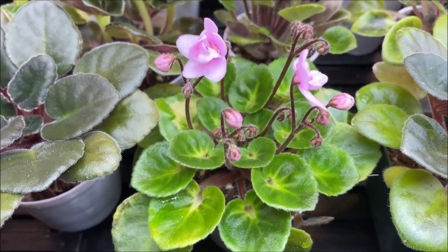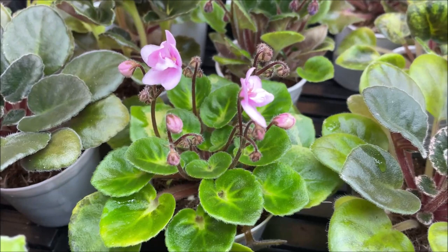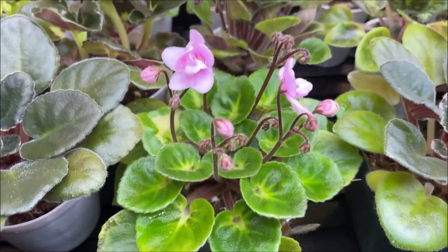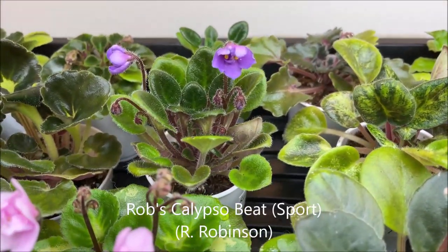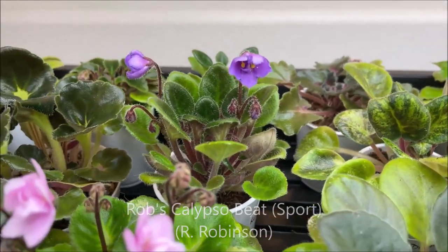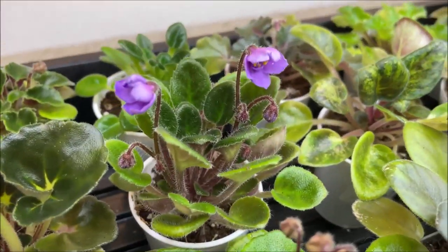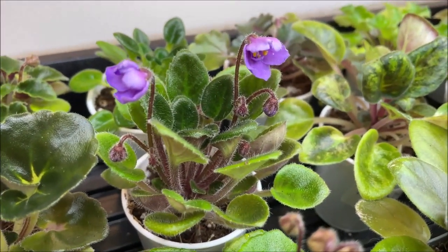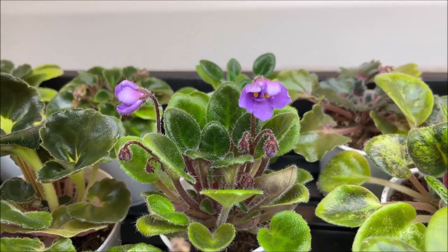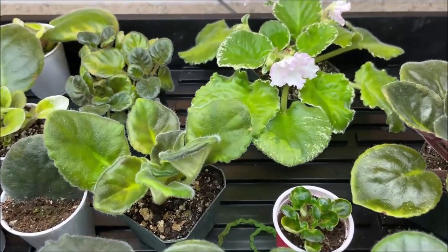A semi-girl is when it's something in between the shape of a regular leaf and the girl foliage. And here we have Rob's Calypso Beat. I think mine has sported, but I still love it because it has a very beautiful orchid pink or lavender color. The regular variety should have some blue fantasy on a pink background. And here we have some new arrivals.